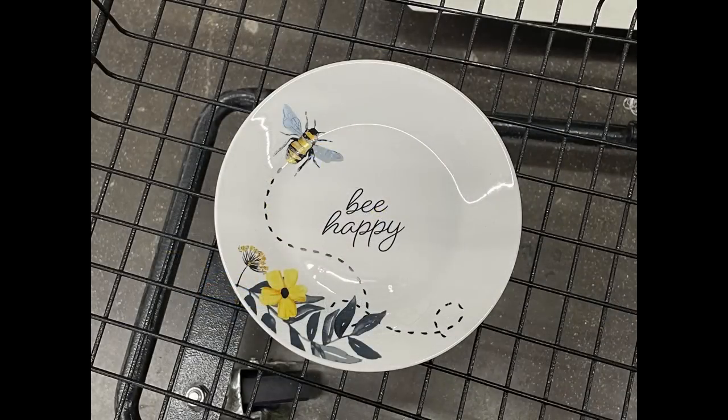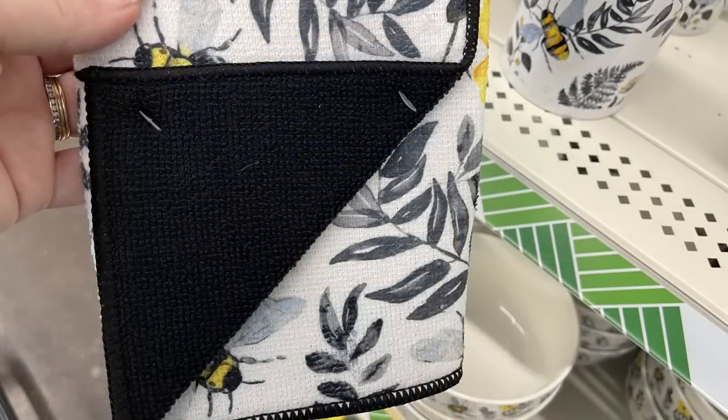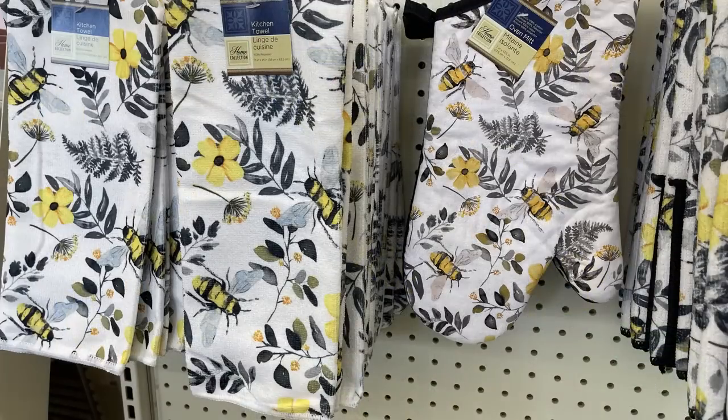Over in the kitchen and pantry aisle, they had some more of the bumblebee and flower dish sets that say 'Be Happy' — it has yellow flowers with bumblebees and black leaves. They also had the dish drying mat to match, with a black backing, and then the dish towel and the oven mitt.